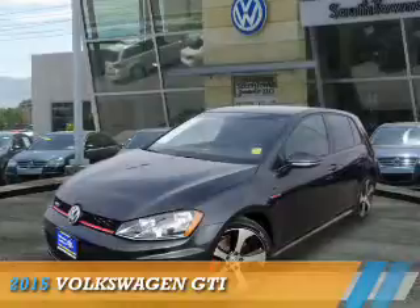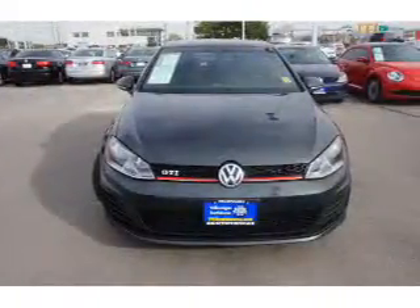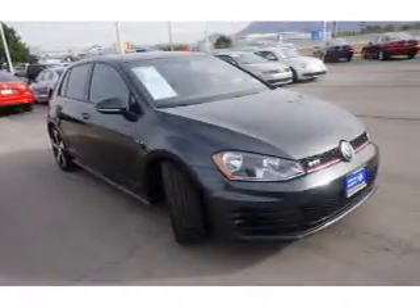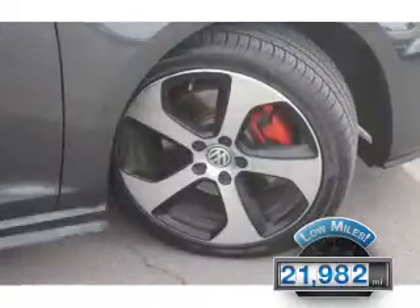Presenting the 2015 Volkswagen GTI. It's powered by front-wheel drive, a 2-liter 4-cylinder engine, and a 6-speed manual transmission. With fewer than 25,000 miles, this vehicle has a long road ahead.